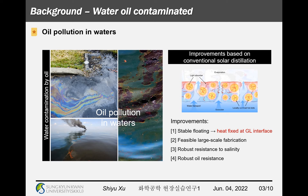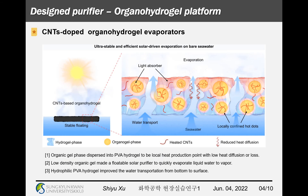The improved solar distillation based on the conventional one may have more advantages, such as stable floating to fix heat energy at the gas-liquid interface to provide a higher temperature, feasible large-scale fabrication, and robust resistance to salt and oil pollution. Under these situations, an improved organohydrogel solar water purifier is obtained in view of the above requirements.